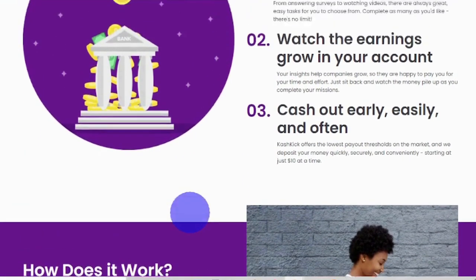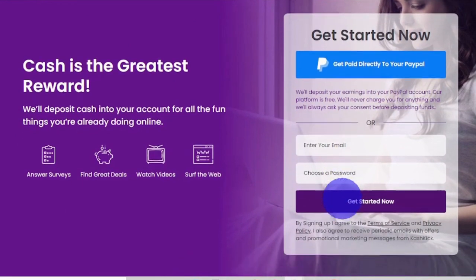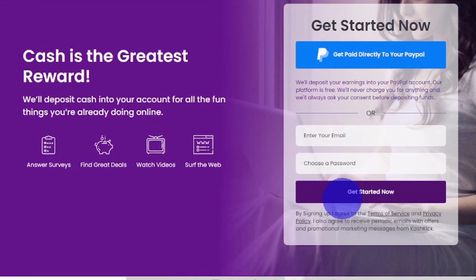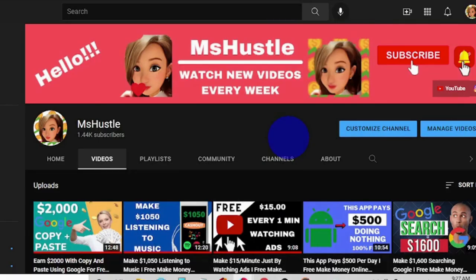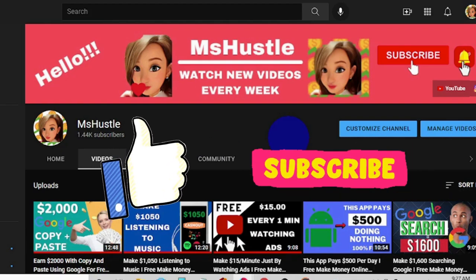For the sign-up process, you can click the blue button that says 'get paid directly to your PayPal,' or you can enter your email address, set a password, and then click 'get started now.' That's all there is to it. I sincerely hope you found this video useful — if so, please like it, subscribe to my channel, and turn on the notification bell so you don't miss any of my future videos. I'll see you in the next video.